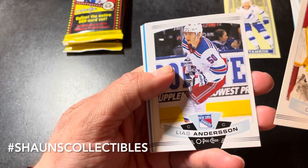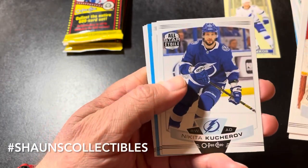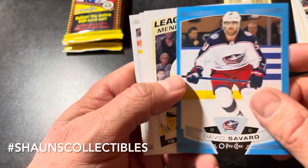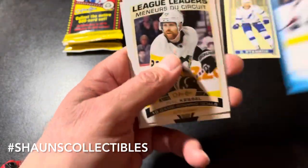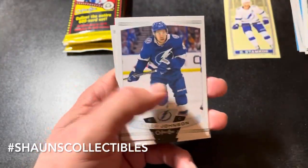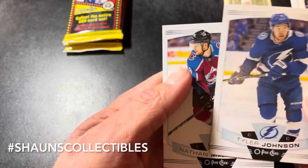Next pack: Casey DeSmith, Lias Andersson. We got a blue border — Nikita Kucherov, Jake DeBrusk. Blue border David Savard base card. League Leader Phil Kessel — that'll be a short print. Tyler Johnson and Nathan MacKinnon.